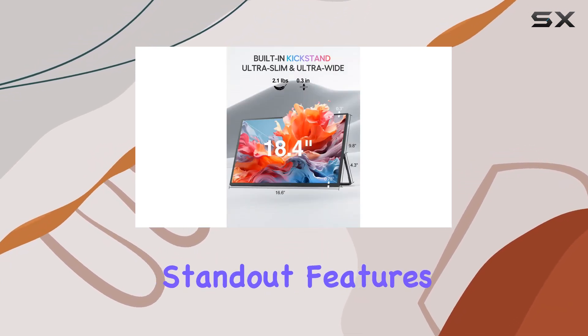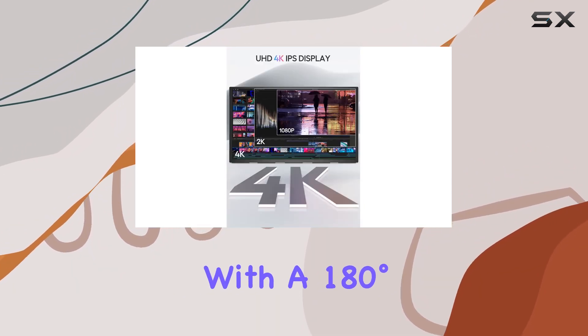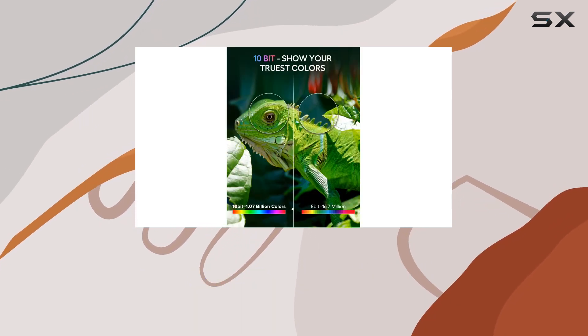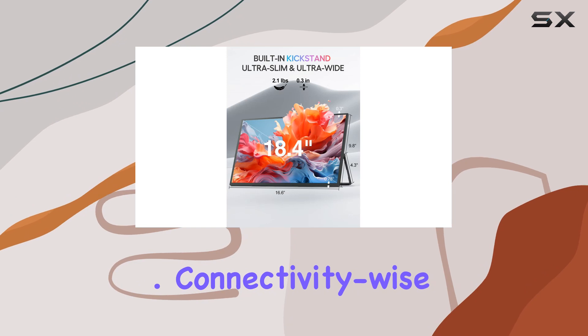One of the standout features is its versatility. You've got two stand options: a built-in kickstand with a 180-degree adjustable angle, or VESA compatibility for a personalized setup. Plus, it's designed for convenience on the go, weighing lightly and fitting easily into your bag for travel or work anywhere.